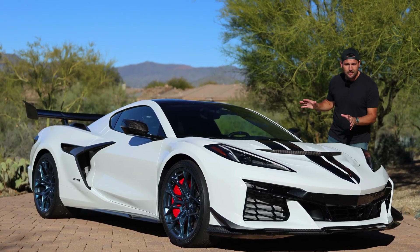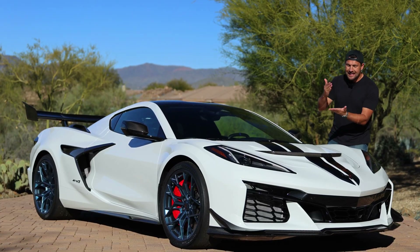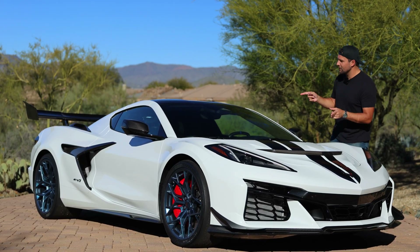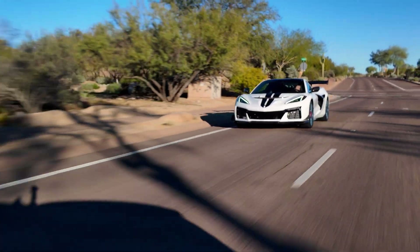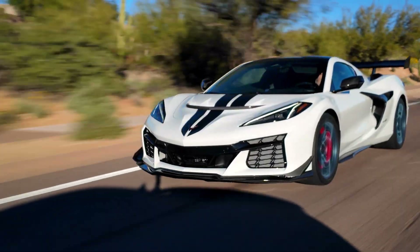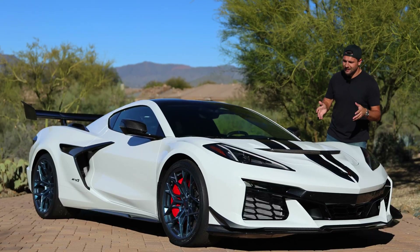And as if that's not enough, these cars — rated by Chevy for 1,064 horsepower — have been found to be making even more power than we initially thought. This particular example is actually the 3LZ, which is the top trim, in addition to having the ZTK package, which is a heavy track-focused package that makes this thing even more ridiculous than it already comes from Chevy. Let's get into it.